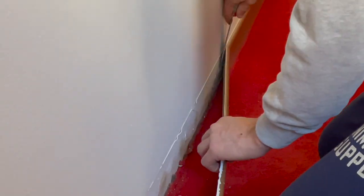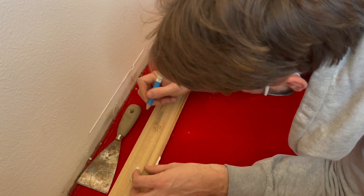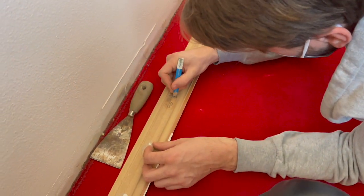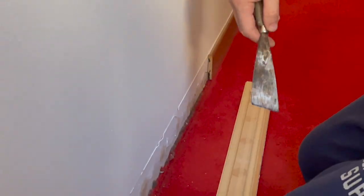First we remove the skirting from the wall and we numbered each piece and section of wall it came off with the same number. This is so we know where each piece went because once the floor has been replaced the skirting will be reattached.